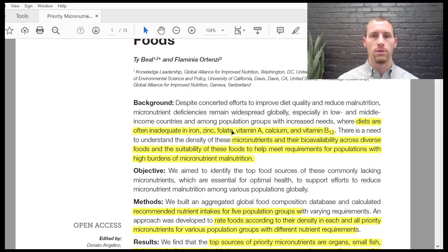Folate is also really important for making red blood cells — it helps specifically make DNA. Our red blood cells only last 90 days, so if we're not eating enough folate, we're not making enough DNA to replenish those blood cells. That's why folate deficiency can cause a type of anemia as well.